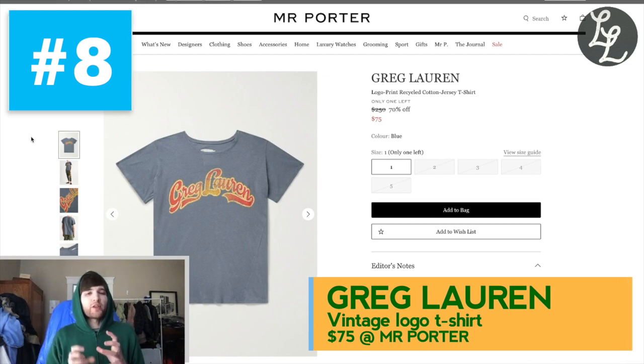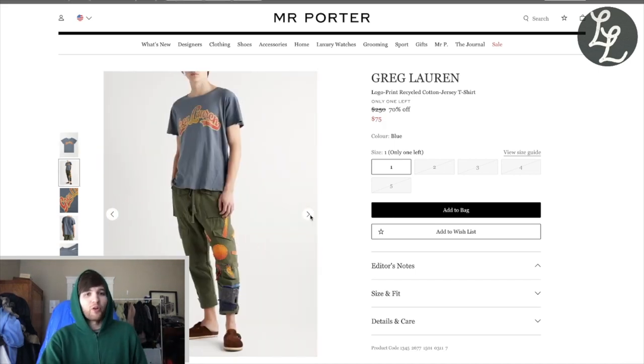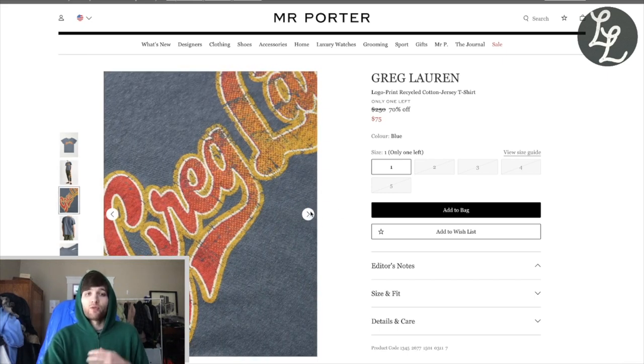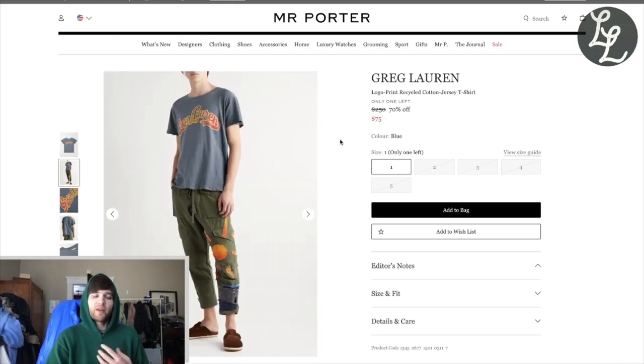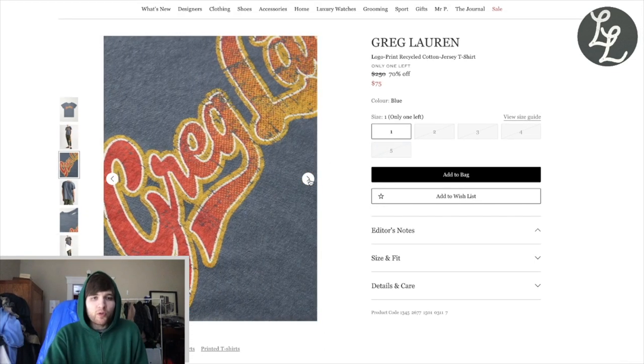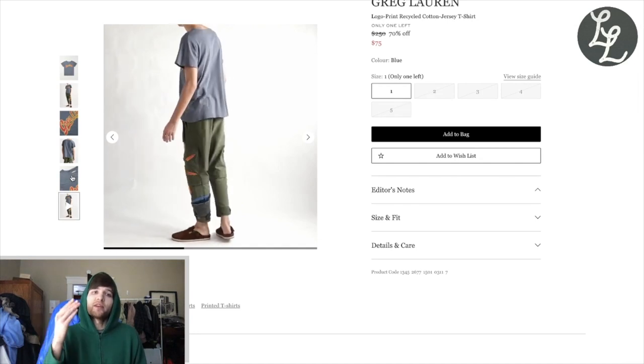Number 8 is Greg Lauren, and this is a great starter piece if you're looking to get into Greg Lauren because most of his stuff is much more expensive with more of a cut-and-sew vibe. But this is just a standard t-shirt at Mr. Porter and it's 70% off at $75 — the cheapest you are ever going to find any Greg Lauren piece, ever. It's a distressed vintage-look t-shirt with a rounded scoop neck, slightly cropped cut, short sleeves, and a somewhat slim fit. Only in a size 1, which is like a small. It looks incredibly comfortable as well.